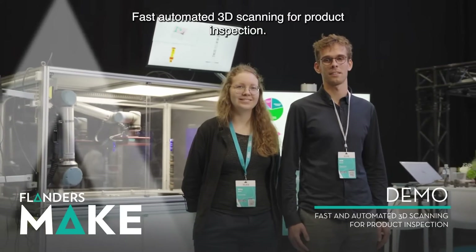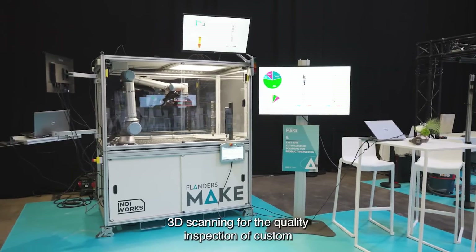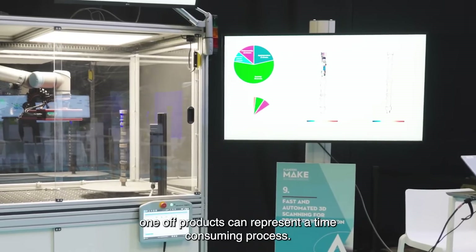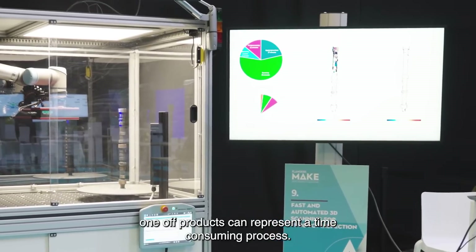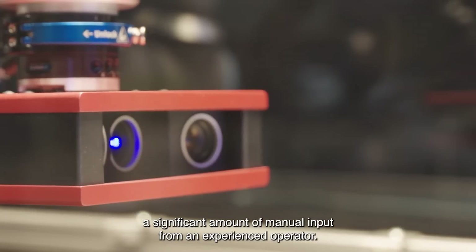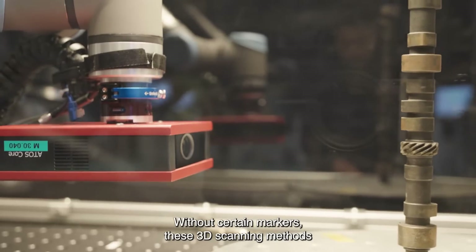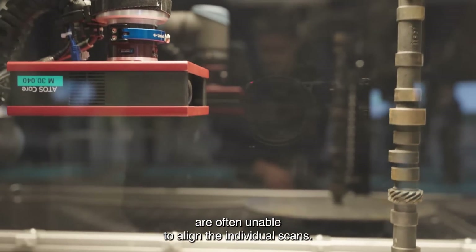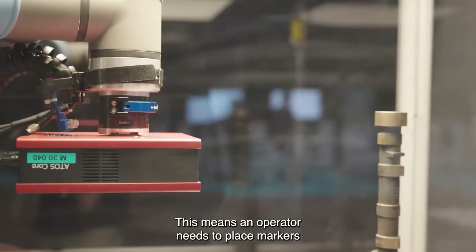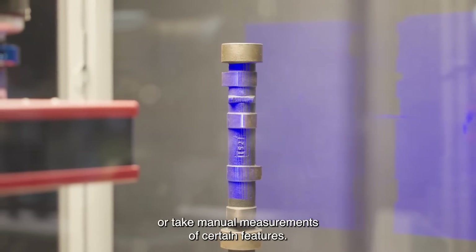Fast automated 3D scanning for product inspection. 3D scanning for the quality inspection of custom, one-off products can represent a time-consuming process. It often requires a significant amount of manual input from an experienced operator. Without certain markers, these 3D scanning methods are often unable to align the individual scans, meaning an operator needs to place markers or take manual measurements of certain features.